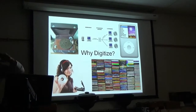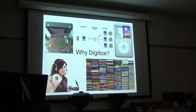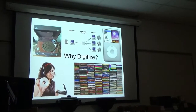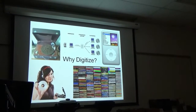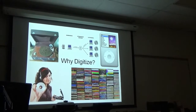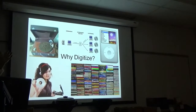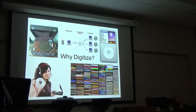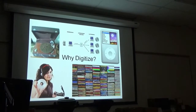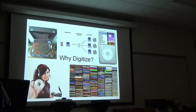We've gone from shelves and shelves of records to the less space-consuming CD, but it still takes up a lot of room. As technology advanced, we're now at the point where devices like the iPod allow us to carry tens of thousands of songs, portable in a device that size. There's a lot of convenience that comes with it.